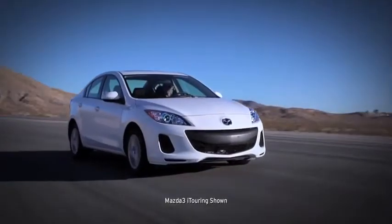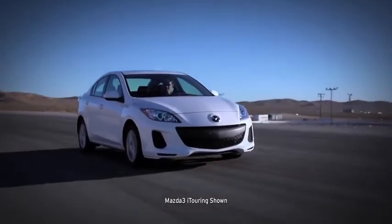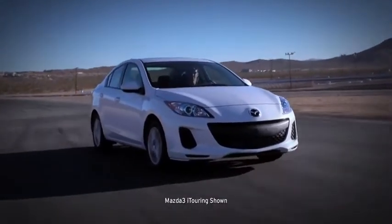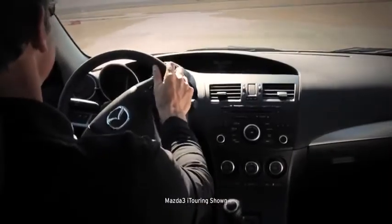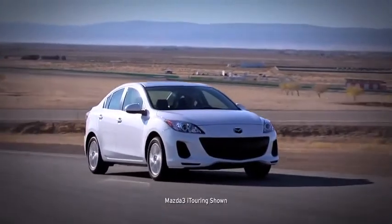There's a reason the 2013 Mazda 3 earned the highest rating for frontal crash test performance for 2012 from the Insurance Institute of Highway Safety. Actually, there are a lot of reasons, because the car is engineered with a line of innovations to help protect you and give you peace of mind.